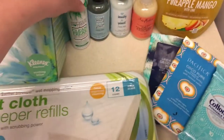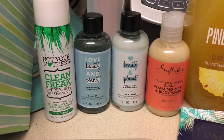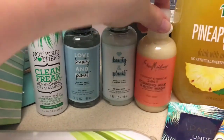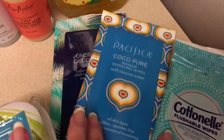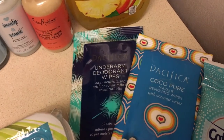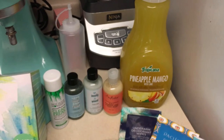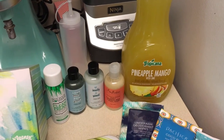Here's some travel-sized stuff that I got for the hospital bag: there's a dry shampoo, a regular shampoo, conditioner, and a body wash. I also got some flushable wipes, some makeup removing wipes, and deodorant wipes. And then I also picked up some pineapple mango juice — that's just to take my prenatals with.